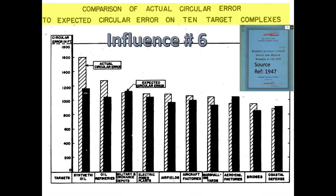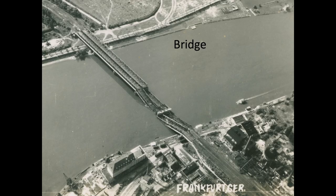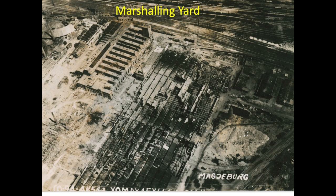Influence number 6: the type of target also affected bombing accuracy. This chart represents actual and expected bombing circular error as a function of bomb target type, with target type on the x-axis and circular error in feet on the y-axis. Operational data shows an increase in bombing accuracy for coastal targets, bridges, and marshalling yards over fuel and synthetic oil refineries.